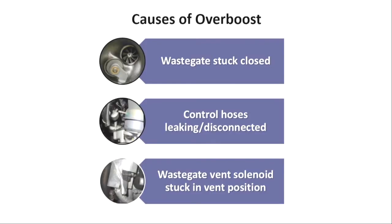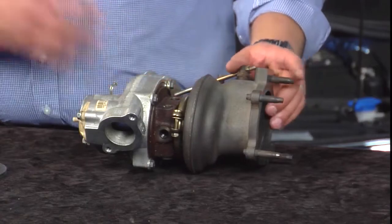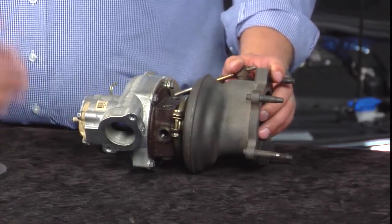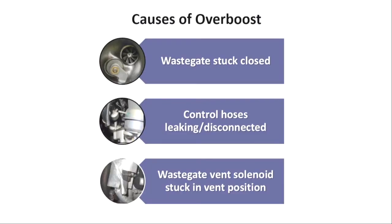Now let's look at the other side. Very rarely does a customer come in and say their car has too much power. What are the causes of overboost? If the wastegate can get stuck open, it can also get stuck shut. Maybe one of the hoses came off — if that happens, the wastegate is going to be stuck closed at all times and the vehicle has no control over that. Another possibility is that the vent solenoid is stuck in the vent position. If stuck in the open position, it mimics a hose being off, meaning no pressure is applied to the wastegate. The vehicle will keep building boost, which could have catastrophic implications to the internal components of the engine.